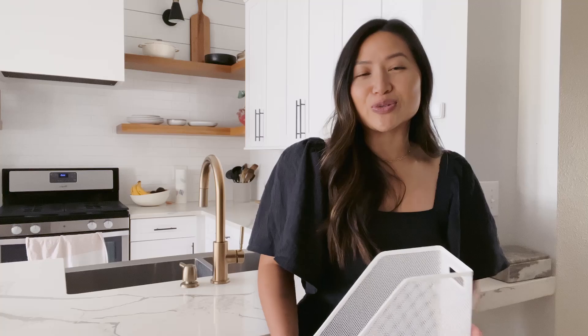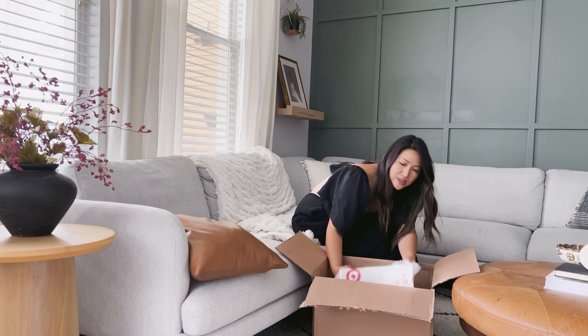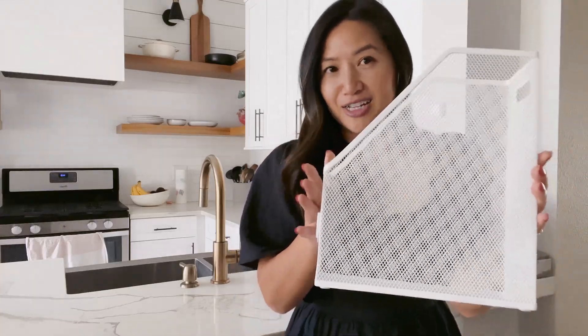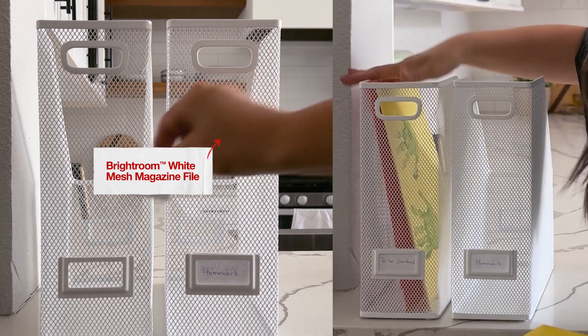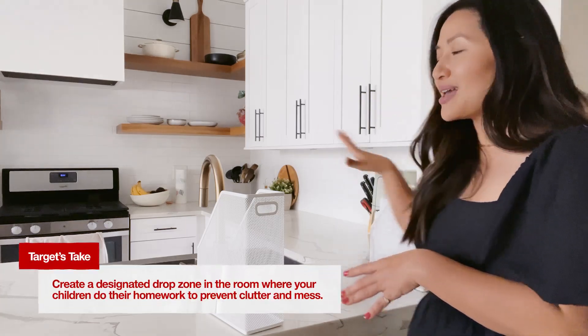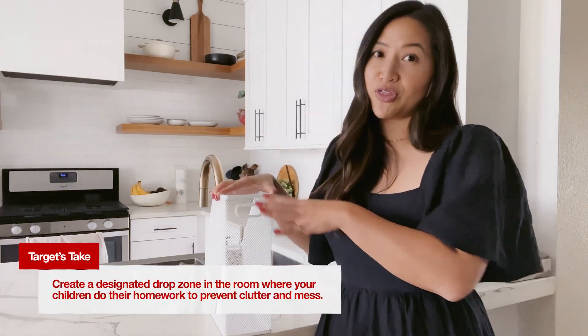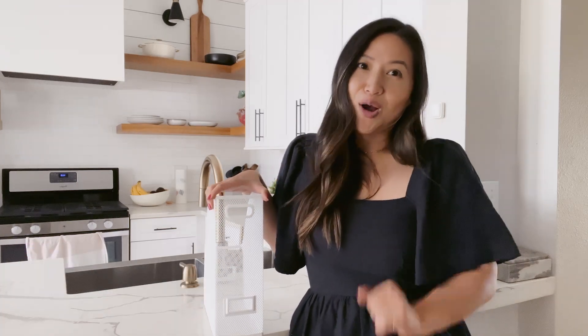Paper management is probably most people's weakness, and it's even harder when it comes to kids because they come home with so much paper at the end of every single day. So what I like to do is create a drop zone for loose pieces of paper. I have two magazine holders from Brightroom that I got at Target — one specifically for all the papers that need to stay home, and one specifically for their homework that we need to look through every single night to make sure it's done.